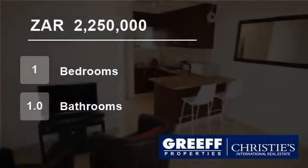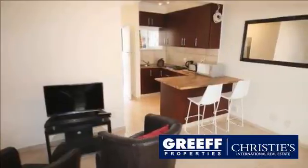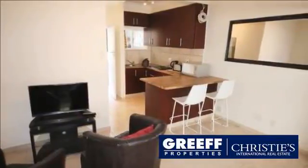Welcome to this one-bedroom flat for sale in Moulet Point, Cape Town, Western Cape, South Africa, for R2,250,000.